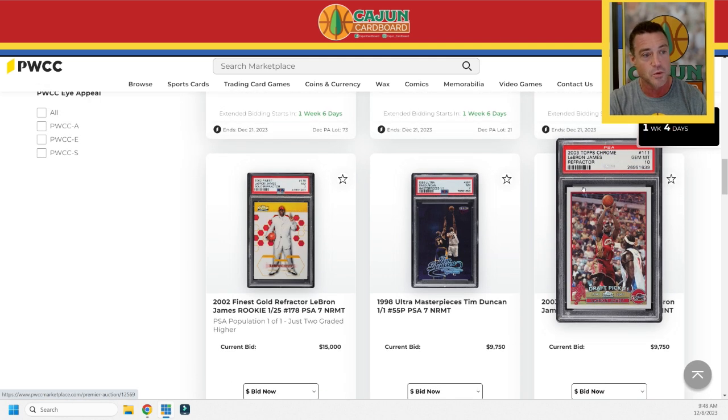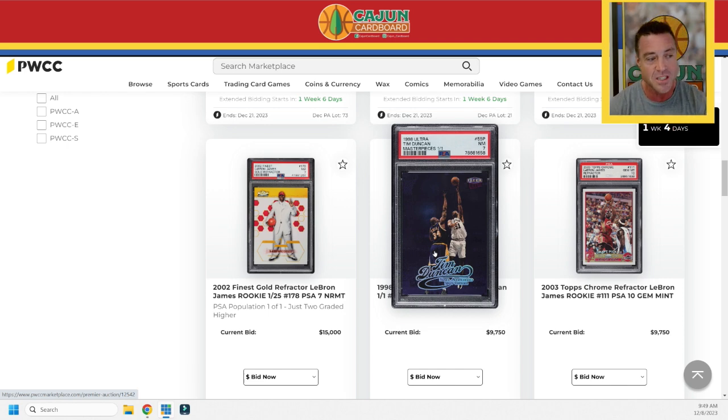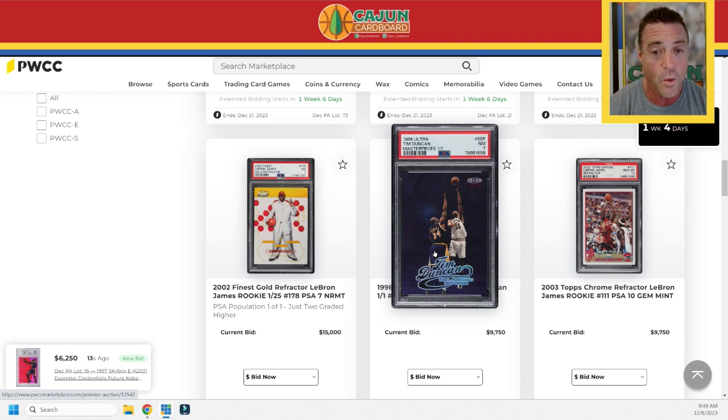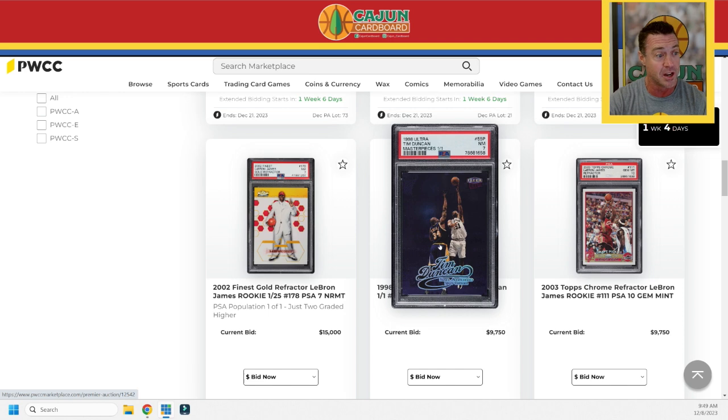Next we've got a 2003 Topps Chrome refractor LeBron PSA 10, and then a Tim Duncan Masterpieces — and this is where we go to those cards lurking in the shadows, swimming in deeper waters you may never come across. I don't collect Tim Duncan, but this is the type of card. Tim Duncan 1998 Ultra Masterpieces, one-of-one — who gives a damn about the grade when you're looking at a card like that? The greatest power forward that ever lived, period, end of story.